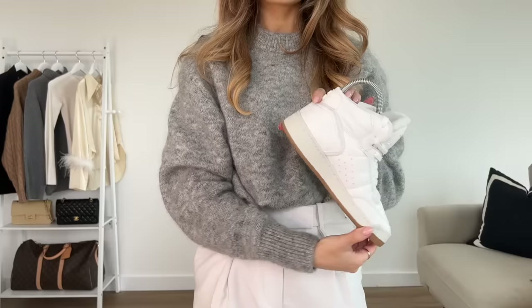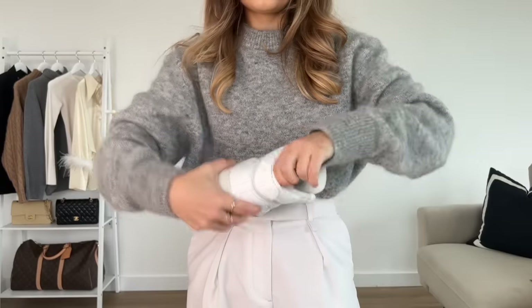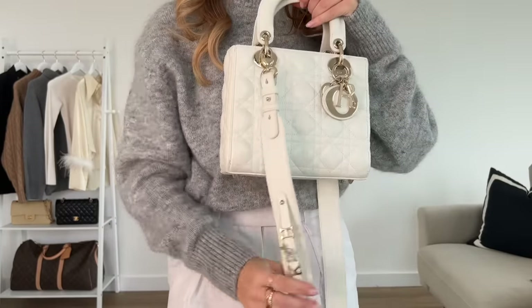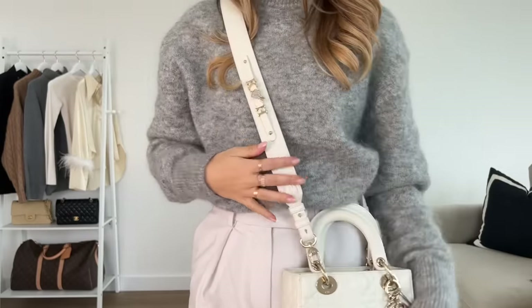Adding the coolest trainers I own — these Saint Laurent high tops. I always keep the insert in them because it keeps them fresh. Adding chunky gold hoops because this feels like a cool-girl kind of outfit. My Dior bag, because I think a black bag would have been too heavy and this fits with the neutral tones. Then just tucking my hair behind my ears to show off the earrings. Here's the final look — super comfy and chic. I really enjoyed wearing this one.